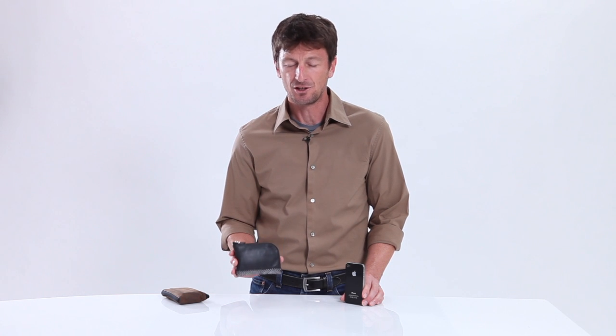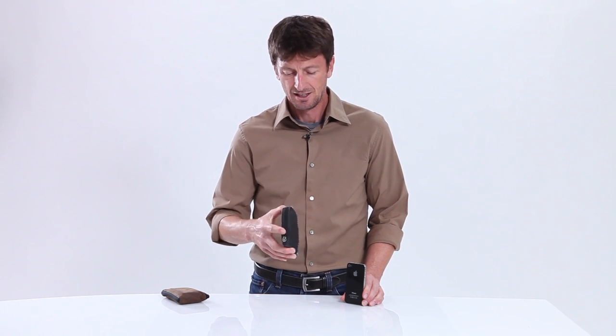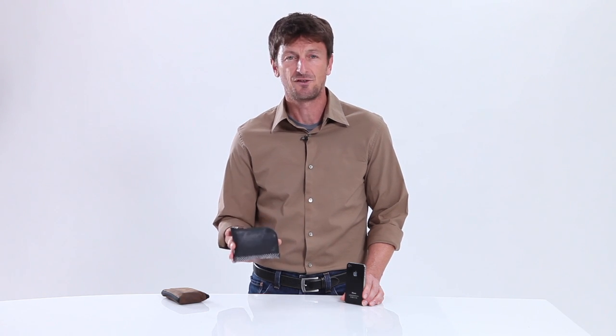Hi, this is Gary with Waterfill Designs SF Bags in San Francisco, and today I'm really excited to show you our new iPhone wallet. I've been using our current wallet for years and absolutely love it. You can put a lot of stuff in here, it stays dime thin, doesn't take up a lot of room in your pocket, and it's got a locking zipper so nothing's going to fall out.